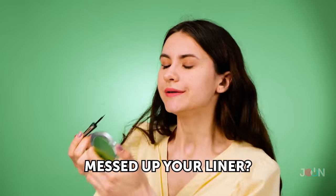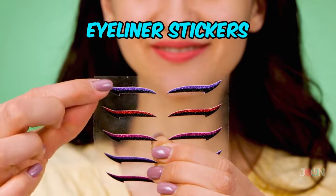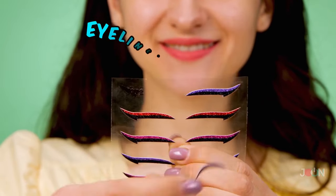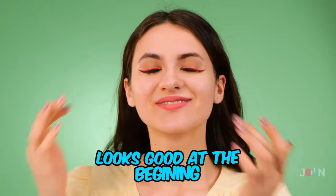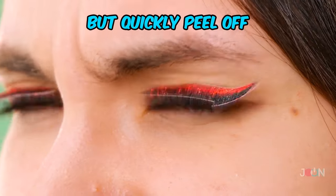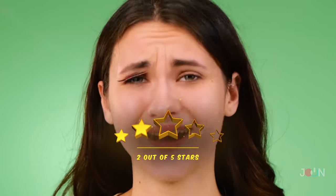Messed up your eyeliner? Don't panic — try out these eyeliner stickers. Place the stickers on your eyelids and you'll have instant eyeliner. They look good at the beginning, but they quickly peel off and they are uncomfortable. We'll give it two stars.